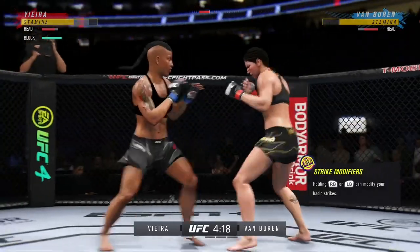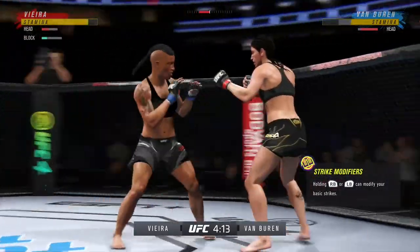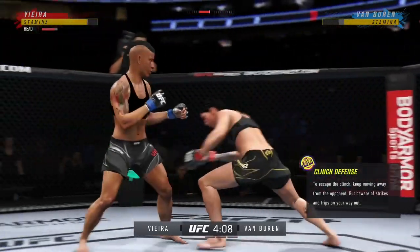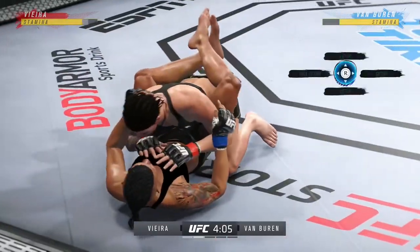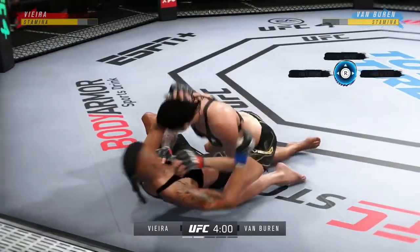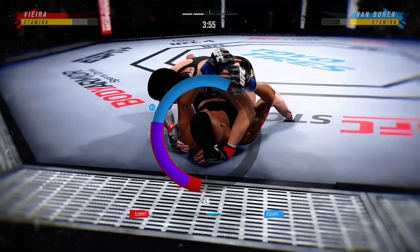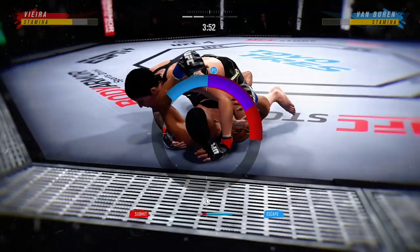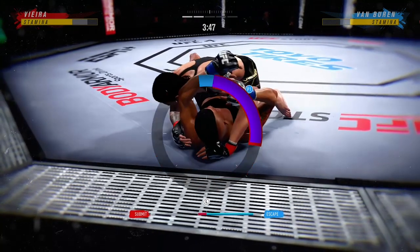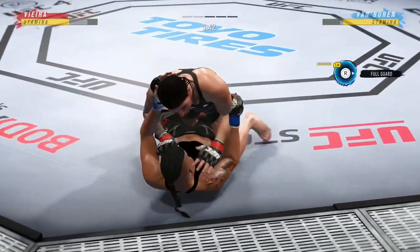Lands a big elbow there. Got a landing clinch. Back in the clinch now. Now she's got the Muay Thai plum and has been able to work it into the takedown. There are few things more fun to watch. Vieta's looking for that arm triangle now. Man, that was slick.